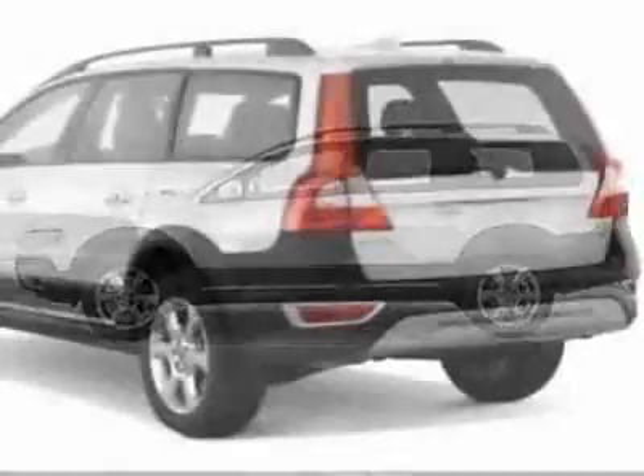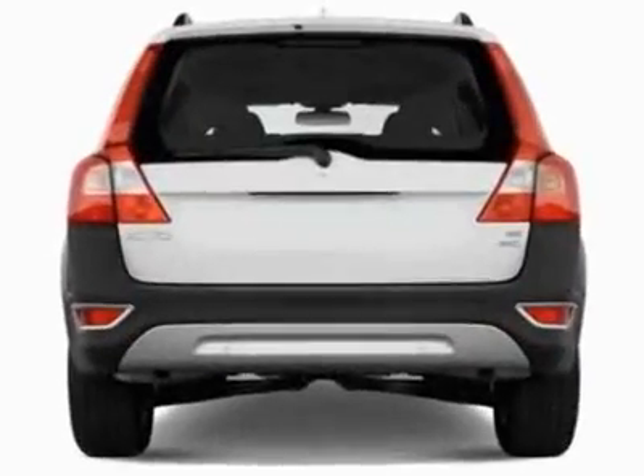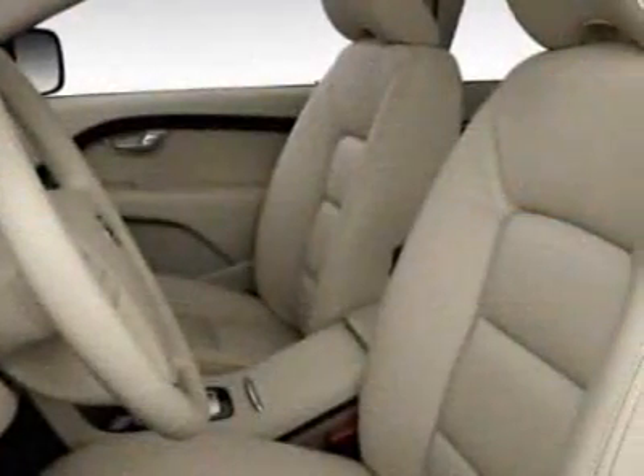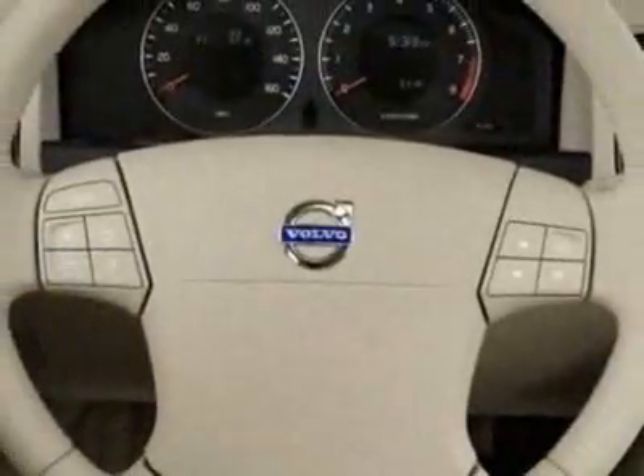This XC70 boasts a 3.2 liter inline-six engine and has a six-speed automatic transmission. Additional options for this vehicle include power locks, climate control, passenger airbag, and heated mirrors.